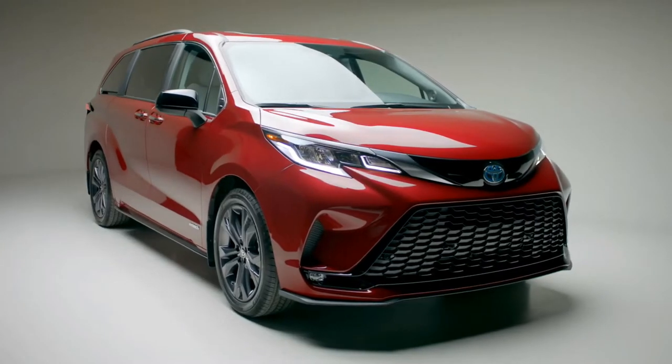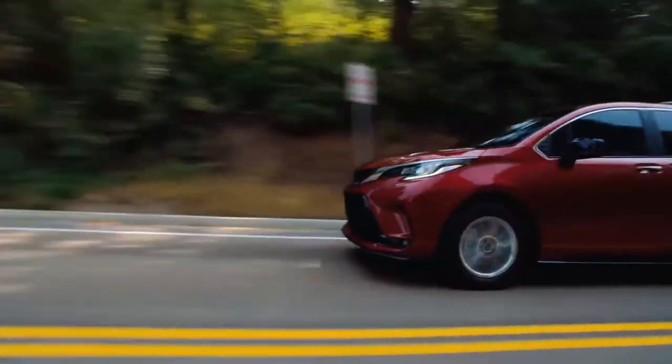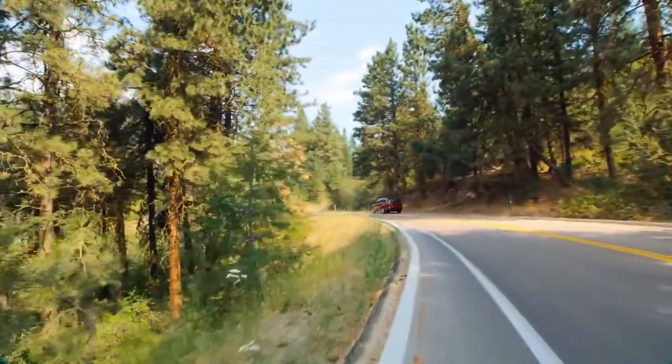The all-hybrid Sienna — finally, a minivan designed for you. Sienna features a standard hybrid powertrain and available all-wheel drive across the entire lineup.